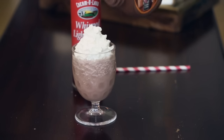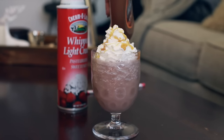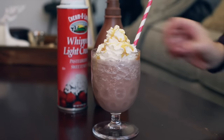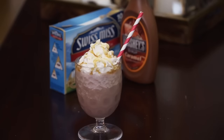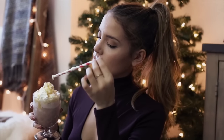I drizzled it with some caramel sauce and then had to be super festive and put in a red and white striped straw. Patrick and I made both of these while filming so we had two of them and we could not stop drinking them — they're so good, you guys have to try it.